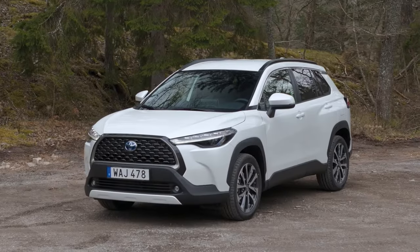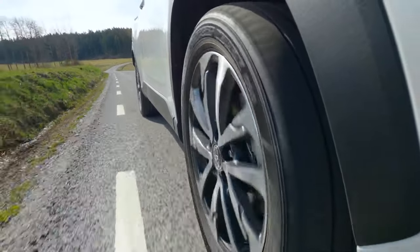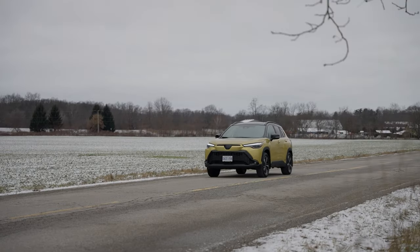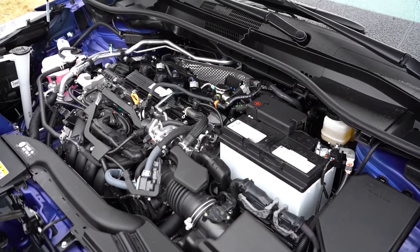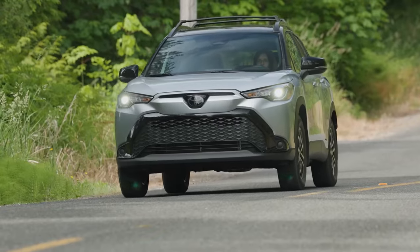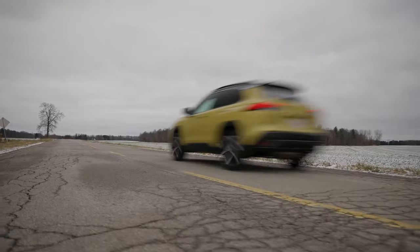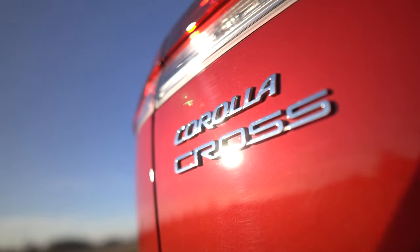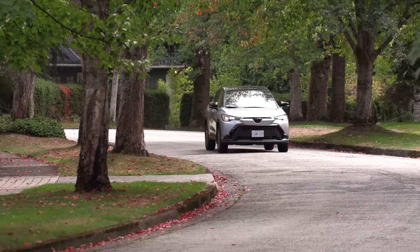Under the hood, the Toyota Corolla Cross offers two solid powertrain options that give you the best of both worlds, whether you're a traditionalist or looking to save on gas with some hybrid action. First up, the standard gasoline engine is a 2-liter four-cylinder that punches out 169 horsepower and 151 pound-feet. While it's not a fire breather, it delivers smooth acceleration and gets the job done for everyday driving. This engine also earns an impressive EPA rating of 32 miles per gallon — plenty respectable for a compact crossover in this class.